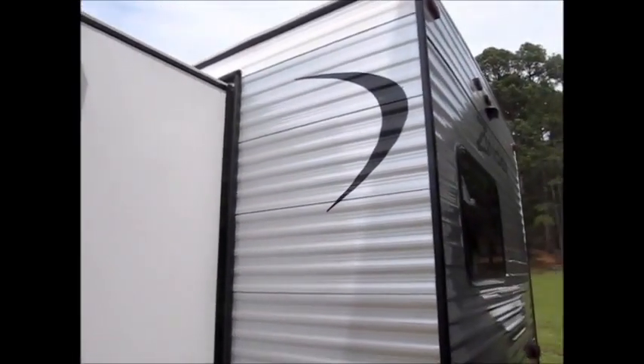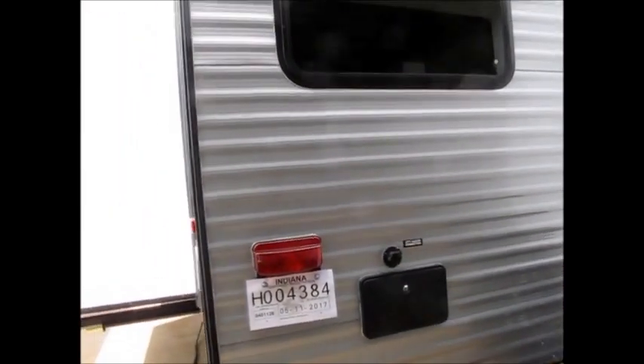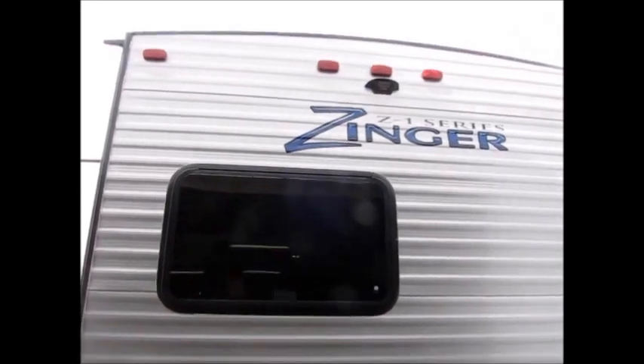It's a brand new trailer, so you'll get the full factory warranty. It has an outside shower, and your city water hookup is out back. It's also pre-wired for a backup camera if you wanted to add one to this unit.